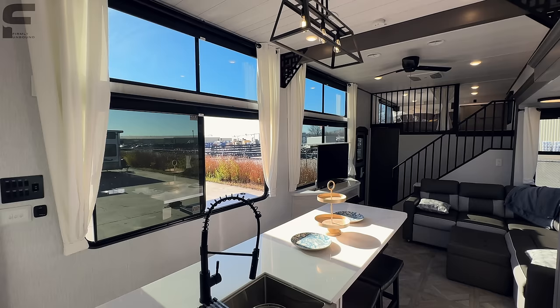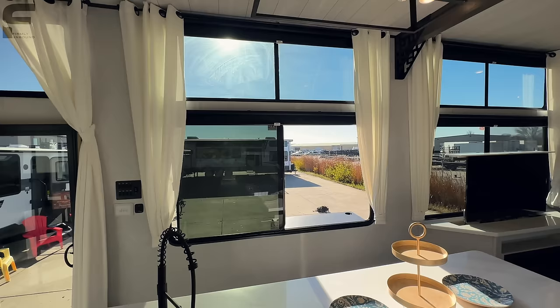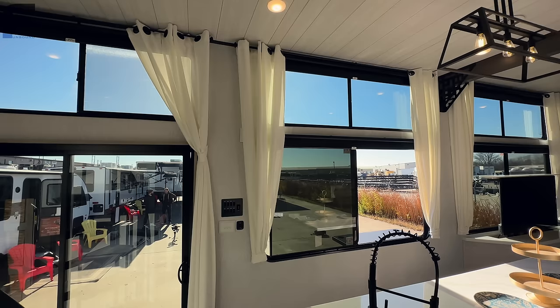The first thing you notice is all of the windows on your campsite side — just unbelievable the amount of window coverage. Something to note: these are single-pane windows. You can do a dual-pane option, but people are also doing things like ceramic tint on the windows. If you're in a climate like Texas or another hot climate and want to use this in summer, ceramic tint can be a great option to help reduce heat coming through the windows.